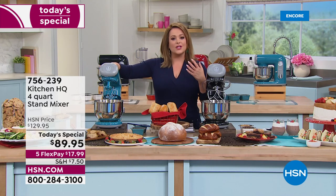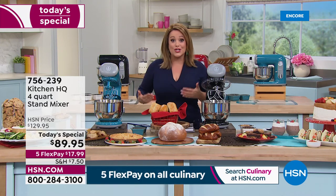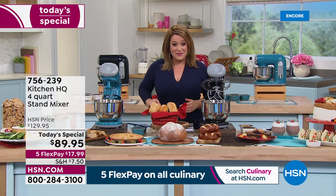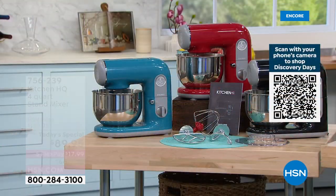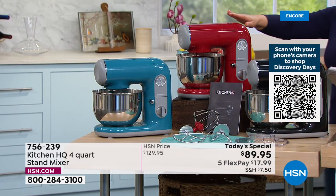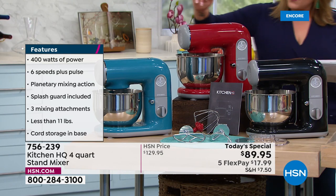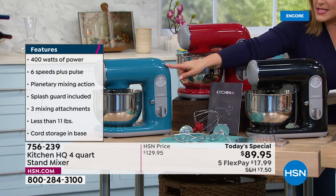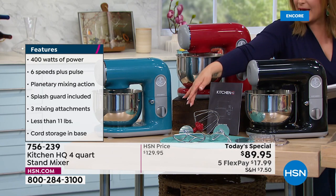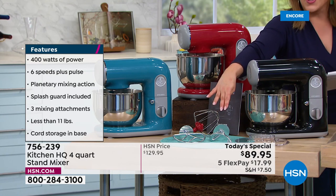They're usually heavy and clunky and you can never rationalize spending that money unless you're going to use it. Well, we've got one available today in three colors. It's our Kitchen HQ Today's Special four-quart stand mixer. You can pick it up in beautiful turquoise, red, or black. Turquoise is the most limited. You'll get the paddle, the whisk, and the dough hook — better than knuckles when you want to knead dough.